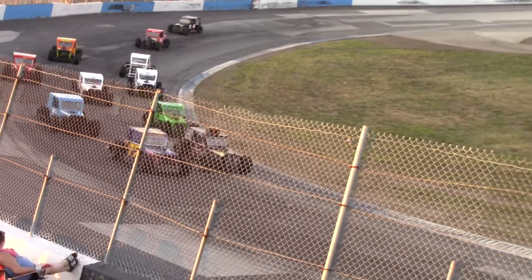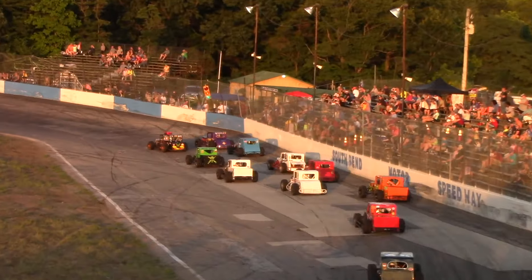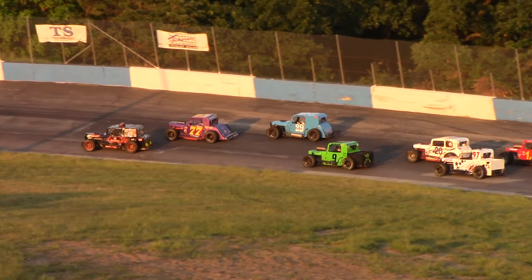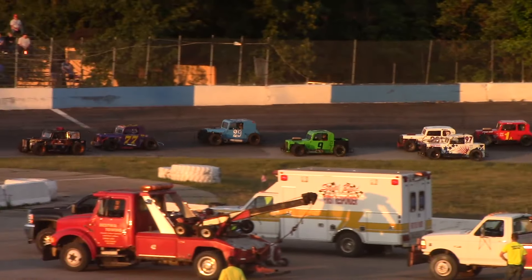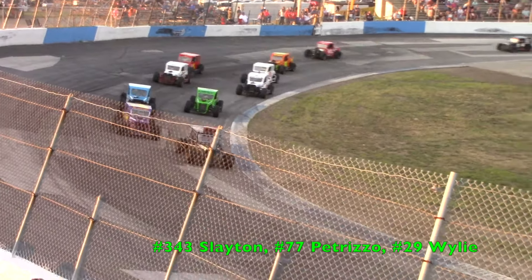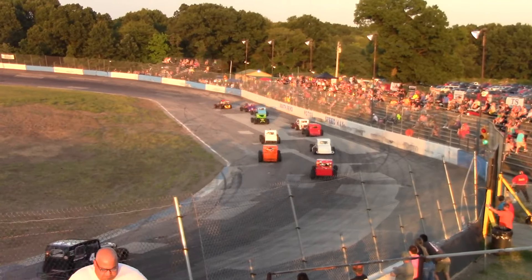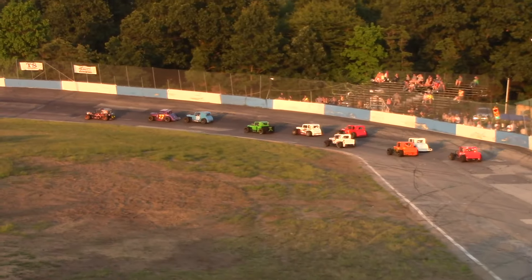97, that's Bill Pennington, and the four, Brandon Collins. Jeff Slayton with the lead, car 343.